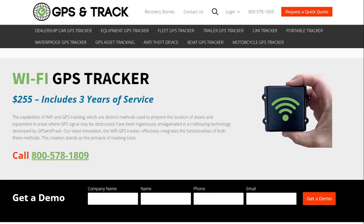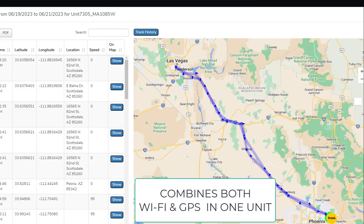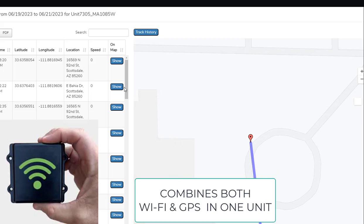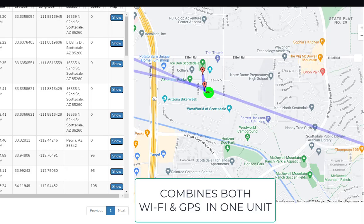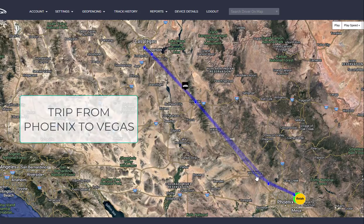We are GPS and Track, and this is our newest next-generation satellite tracker with Wi-Fi capabilities. This is a game changer for tracking. The problem with satellite tracking is you get a blocked signal. This is something we've been working on for a couple of years, and now our devices have the ability to connect to Wi-Fi — and it's not the Wi-Fi in your house or your office. This is the Google Wi-Fi, where it can connect and know where it is inside of a building.